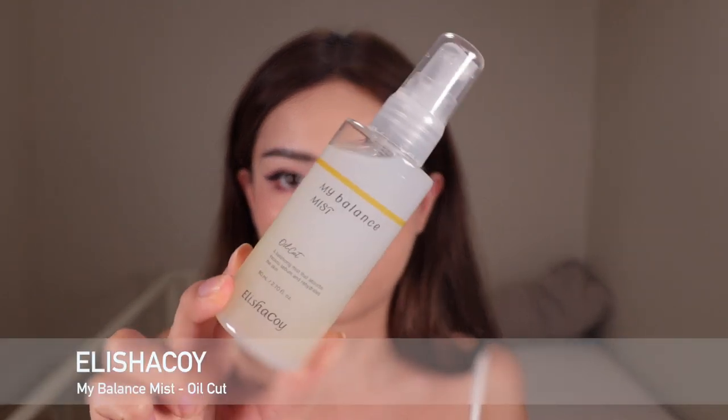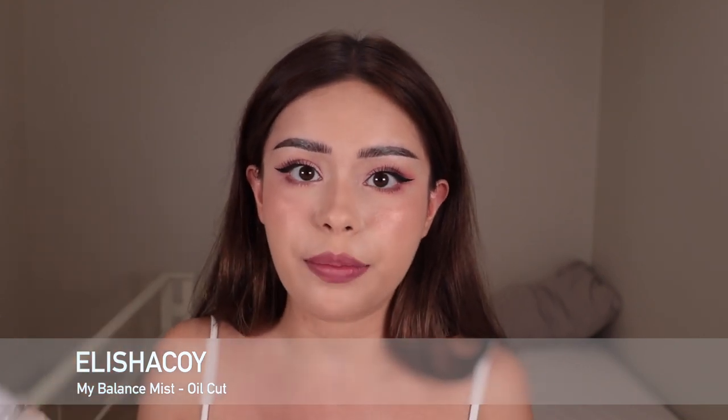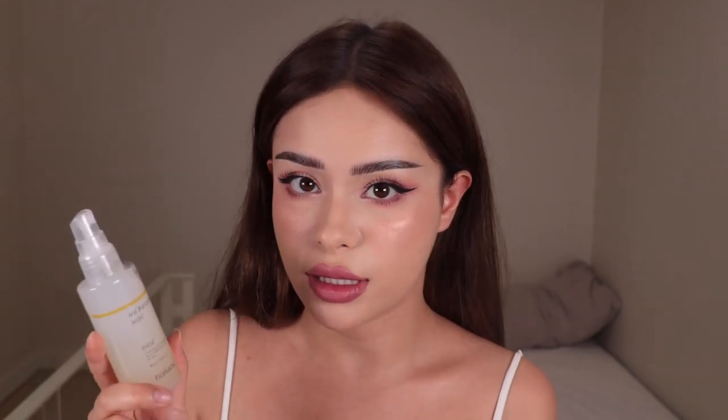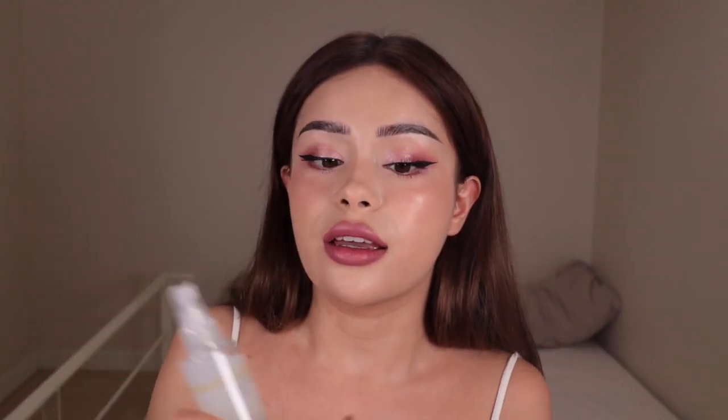Alright, I'm back now with a full face of makeup on. Now I'm going to use the last remaining mist bottle — this is the Oil Cut one, the yellow one. I always use this after I do my makeup because it acts like a fixing spray. I am super oily sometimes, especially when it's hot outside. So using this will make your makeup last longer. The main ingredient in here is natural silicea, which absorbs sweat, oil, and sebum. Out of all five mists, this one has a slight scent, but it's really decent and smells like lemon — you'll feel super fresh and it fades away after a few seconds. And this is how it looks on my skin.